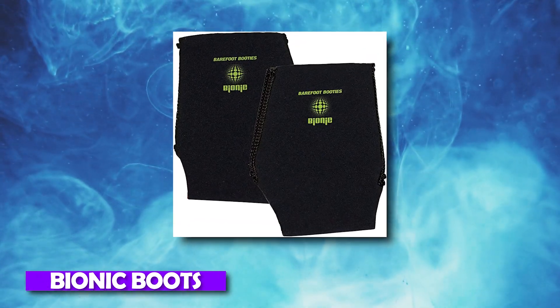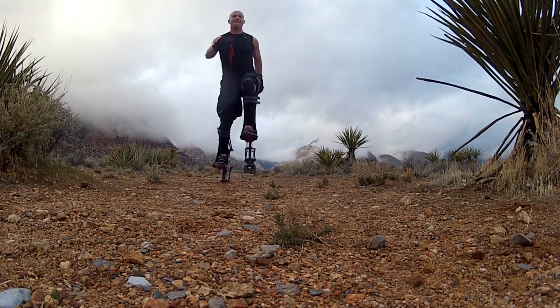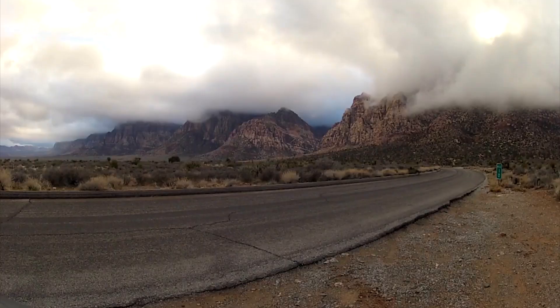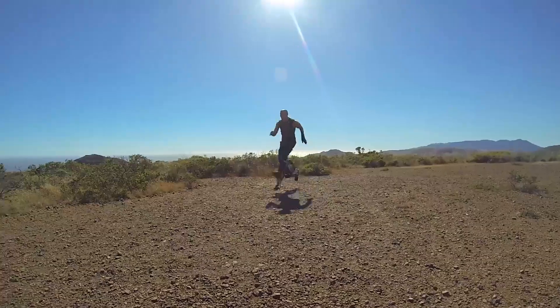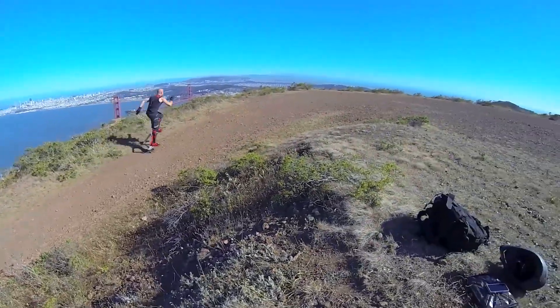Number 1: Bionic Boots. There is some adrenaline rush that happens while watching action movies — the superheroes can jump and run higher and quicker. Do you want to do the same? You can run at a speed of 25 miles per hour. A pair of Bionic Boots will only cost you $998.